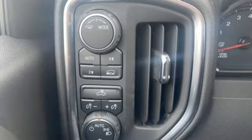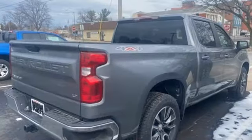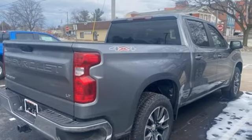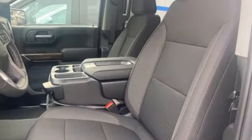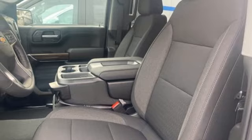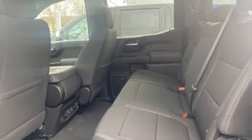Intercooled turbo inline four-cylinder engine, four-wheel drive, automatic transmission, trailer hitch receiver, streaming audio, Wi-Fi hotspot, dual zone climate control, aluminum wheels, electronic shift on the fly, and LED low and high beam headlights.